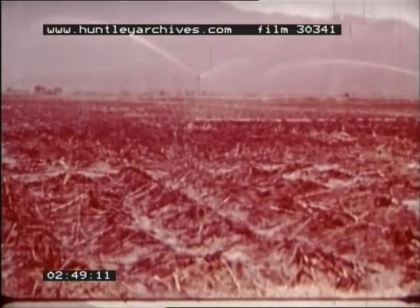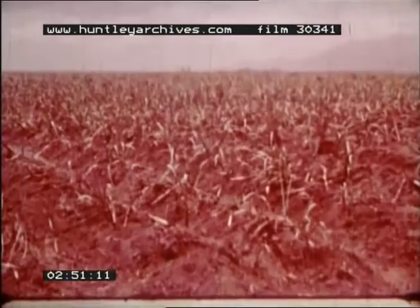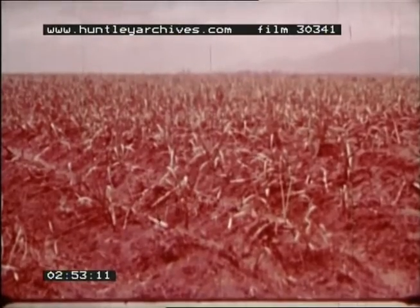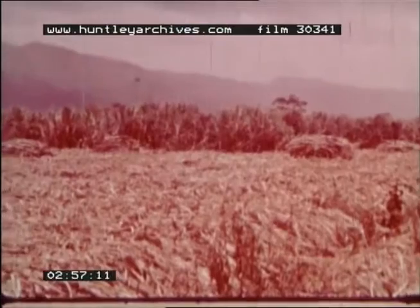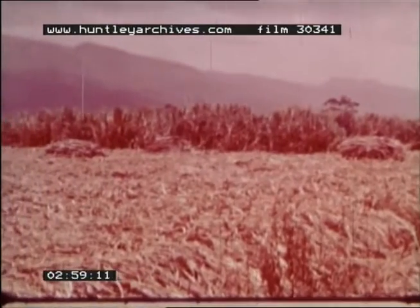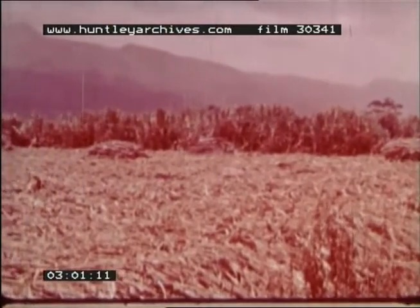Sugar cane is normally planted using cuttings selected from the existing cane. The cuttings are planted directly into the ground. It takes anything from 14 to 20 months after the cuttings have been planted before harvesting can commence.